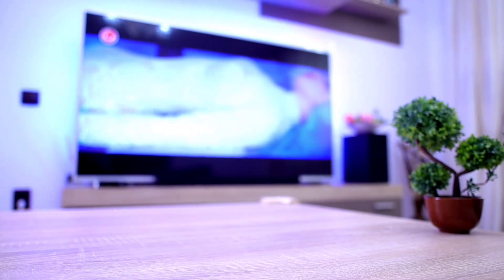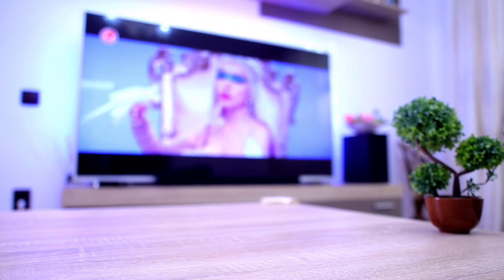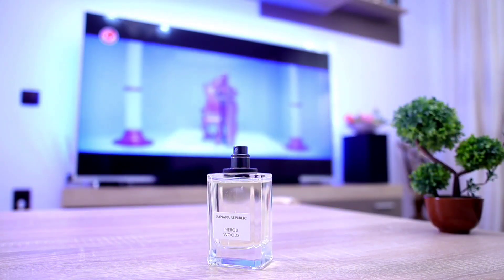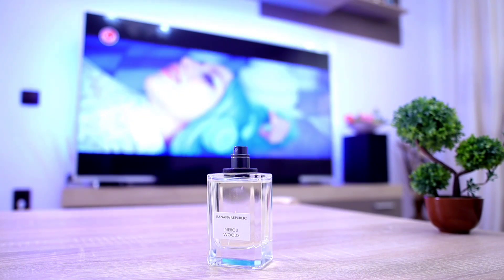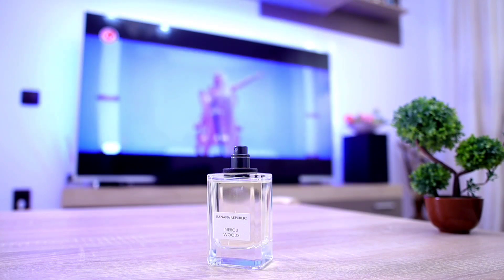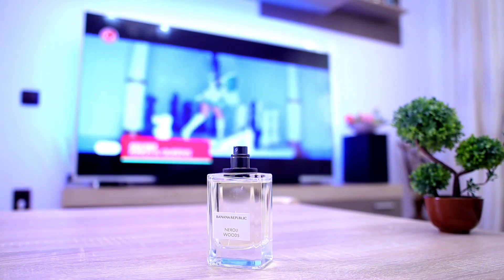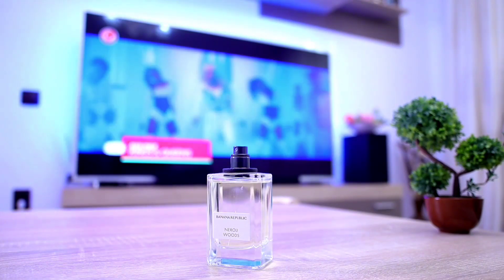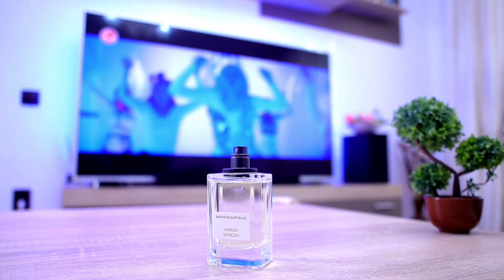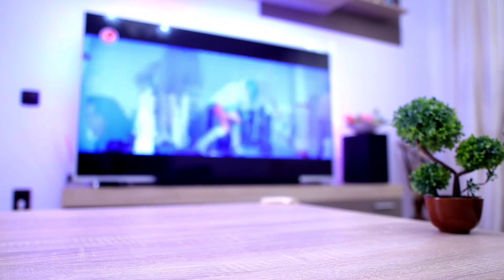Next one up, again from the House of Banana Republic from the same Icon Collection — this time around, Neroli Woods. Very simple, it's all about the Neroli — a very clean, soapy Neroli that works miracles. It's also very affordable; you're gonna pay about almost 20 euros for a 75ml bottle. So, a very good fragrance from Banana Republic.